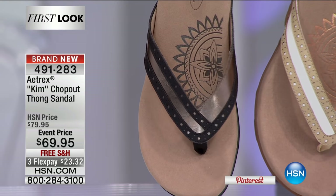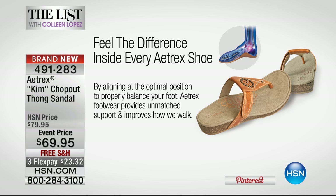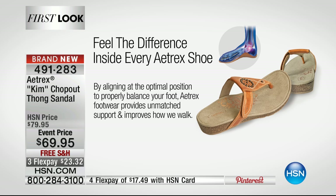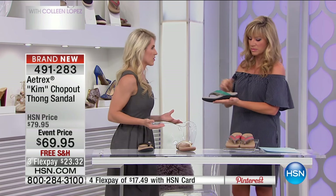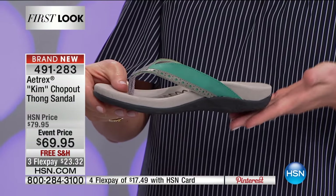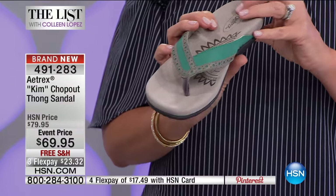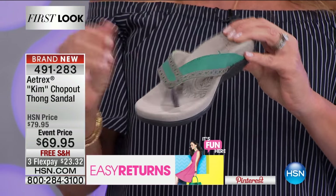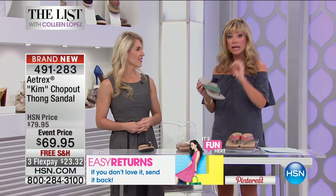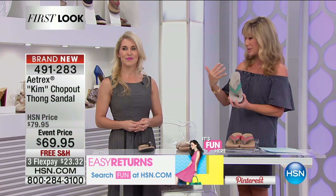Same technology as their other shoes: a very unique orthotic built in with arch support exactly where it needs to be, giving proper body alignment. What's great about this thong sandal is that thongs usually compromise support, but this sandal completely meets the support we need with the comfort. The perforation is a big trend in handbags and fashion, and now we're bringing that look into thongs. Usually thongs are made of rubber with zero support, but this has antimicrobial lining so there are no smell issues.